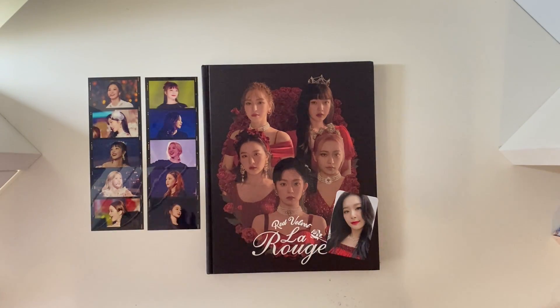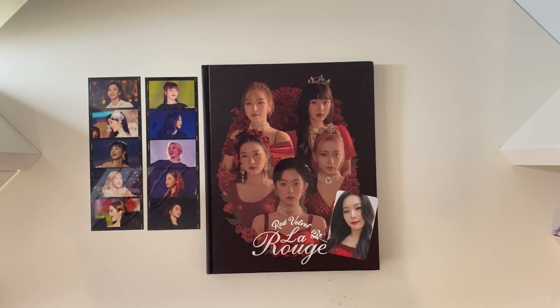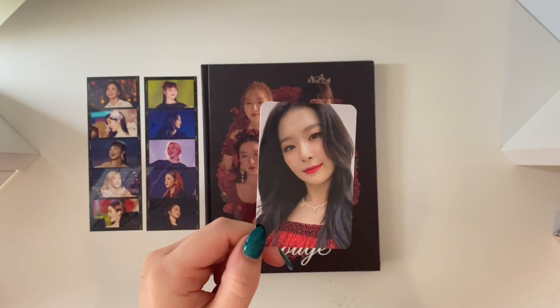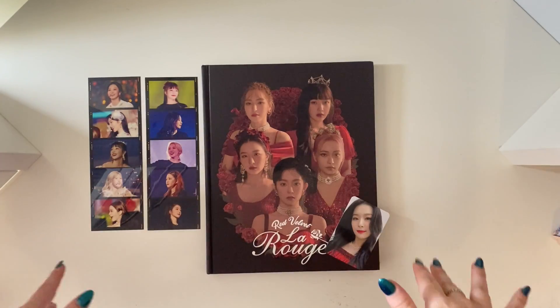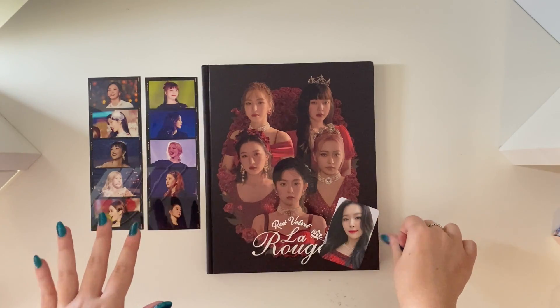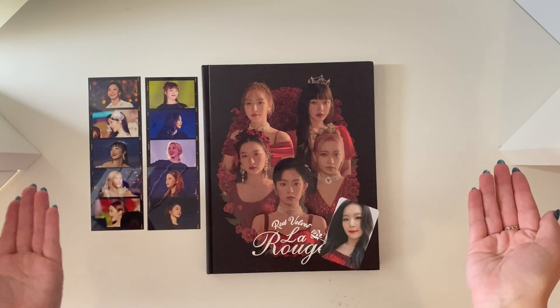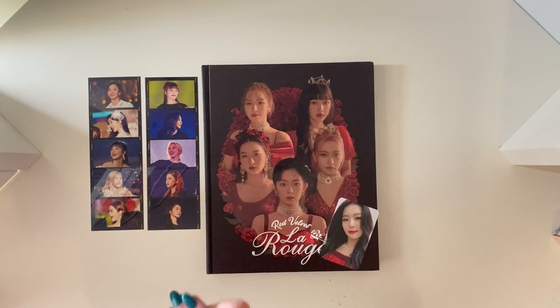But that was everything for the La Rouge book. This was beautiful — if anyone here is considering getting it, if it is still in stock I would a thousand percent recommend getting it because it is stunning. I still can't believe that I pulled Seulgi — I'm literally shaking. That was just like the icing on the cake. I would have been happy with anyone but the fact I got Seulgi. Sorry this turned into a bit of a train wreck towards the end, but have you guys come to expect anything less from me? But yeah, that was everything for this unboxing — I hope you enjoyed, and I will see you on the next video. Have a lovely day, bye.